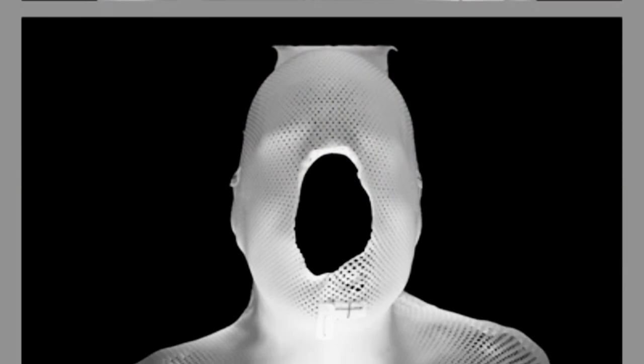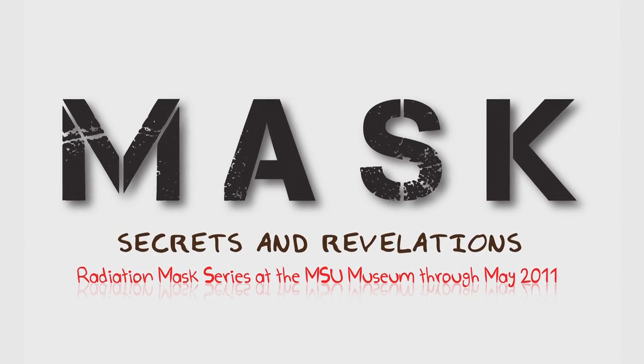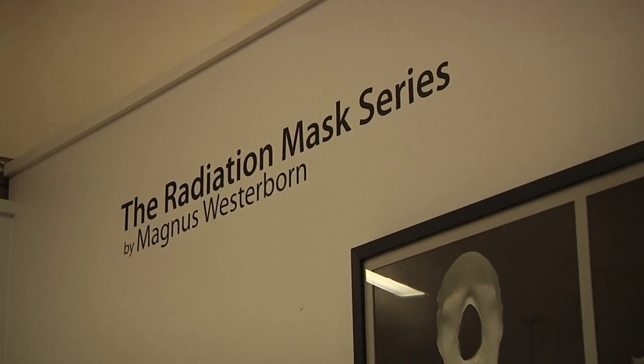What Magnus has done is he has taken what is an extraordinarily utilitarian object that is used in medical treatment and he has transformed it into something very, very different. He has done this by photographing these objects as if they were sculpture, and you get that kind of sculptural quality when you look at them, so there's a certain sort of formal beauty to them.